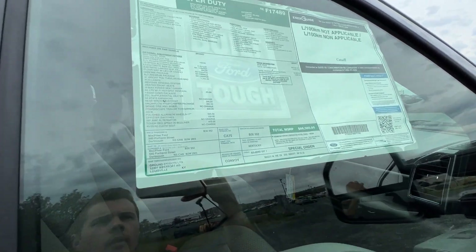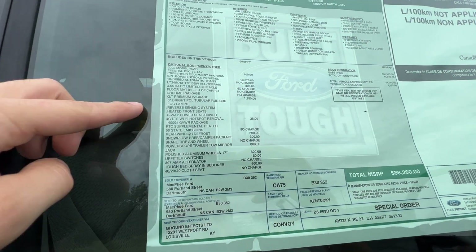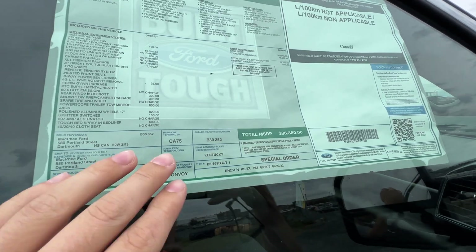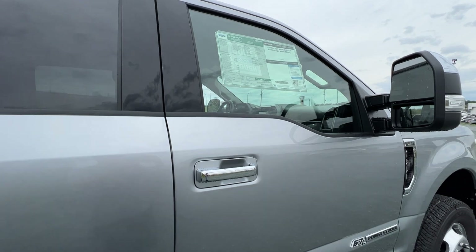We'll give you a look at the window sticker on this particular F-350. We do have the iconic silver exterior, and this has a lot of options on it, bringing the price to $86,300. That is Canadian pricing — $86,000 Canadian dollars.